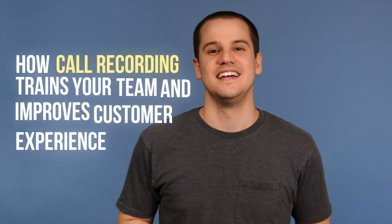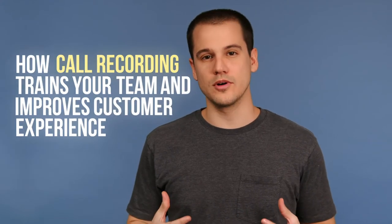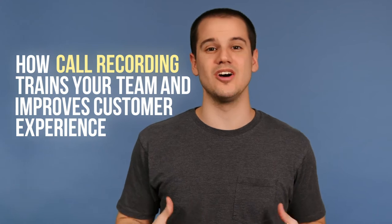Hey, this is Tom with Nextiva. In this video we're going to talk about how call recording can help you train your team while also improving your overall customer experience.